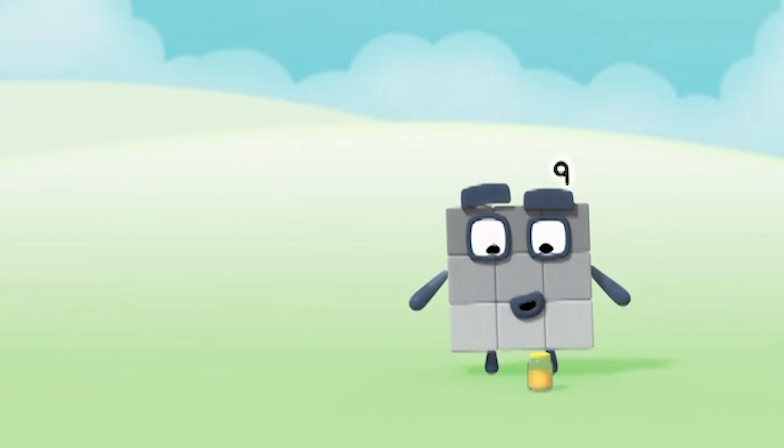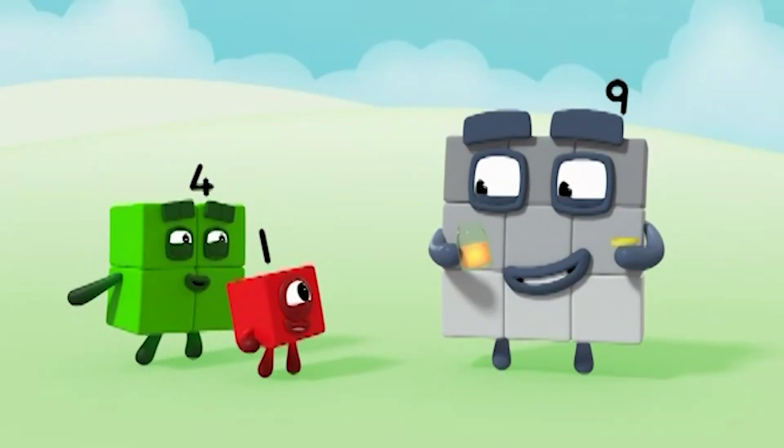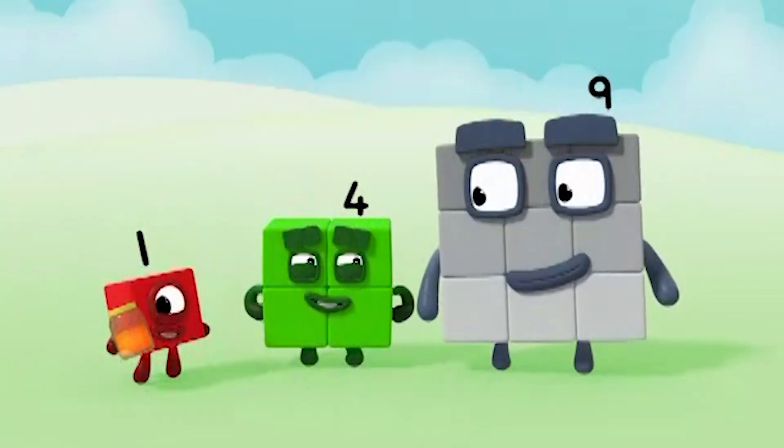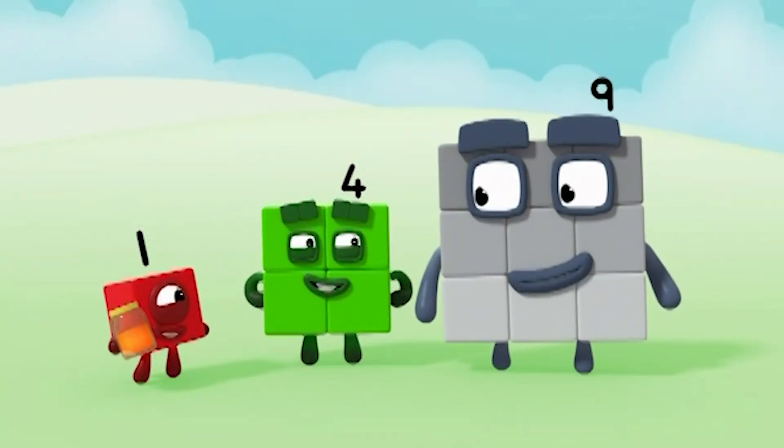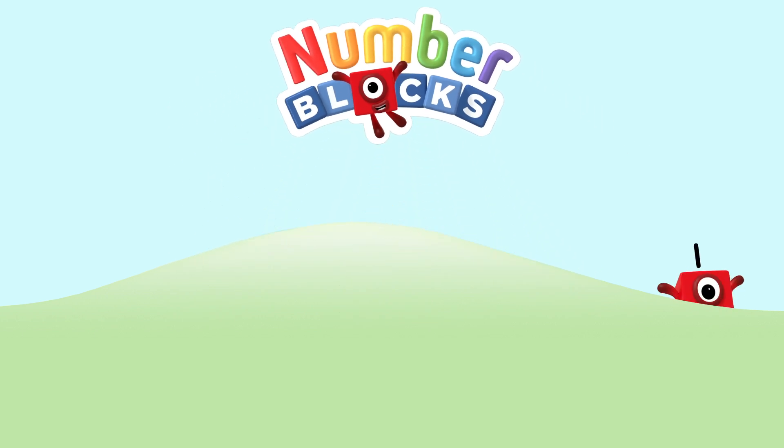Three plus three plus three equals nine! I knew you could do it, Nine! Squares are the best! One, two, three, four, five... Number Blocks!